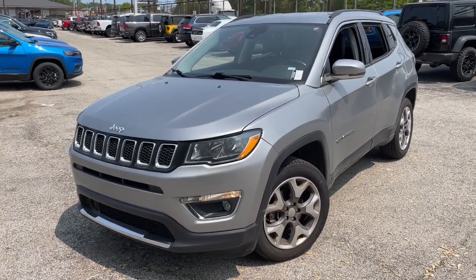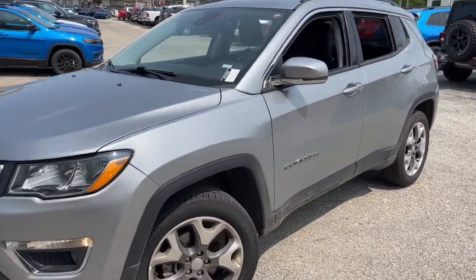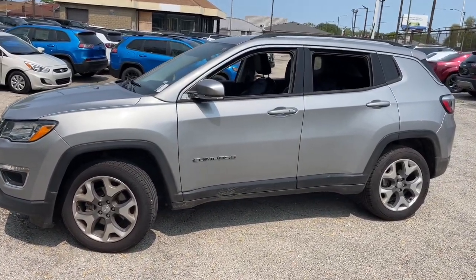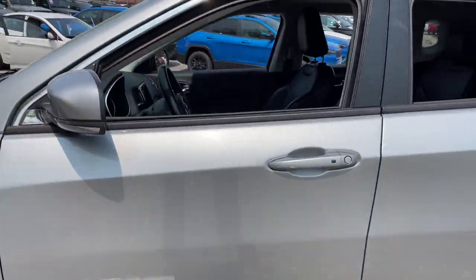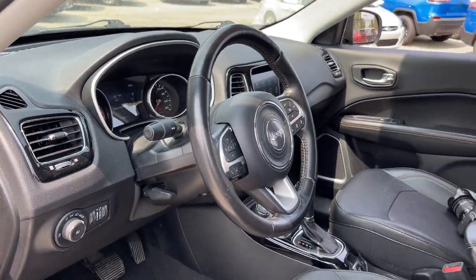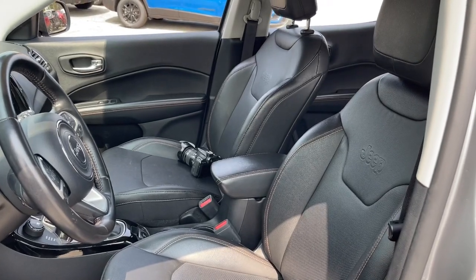You will be amazed by this 2021 Jeep Compass with less than 70,000 miles on the odometer. This vehicle stands out from the rest. The Compass gives you the latest safety technology, rugged capability, and upscale sophistication, all wrapped up in a compact sporty SUV.